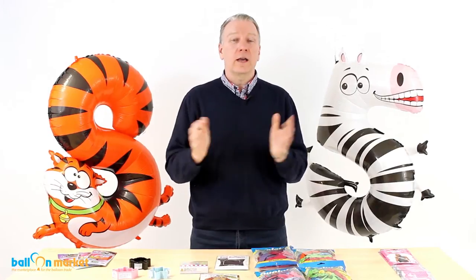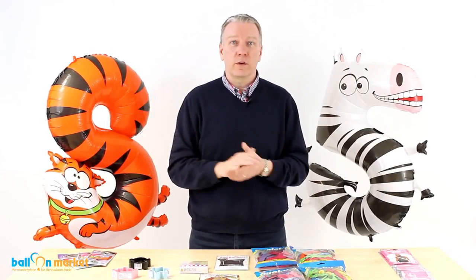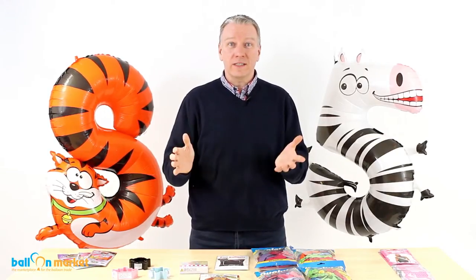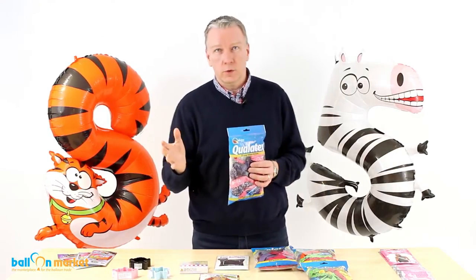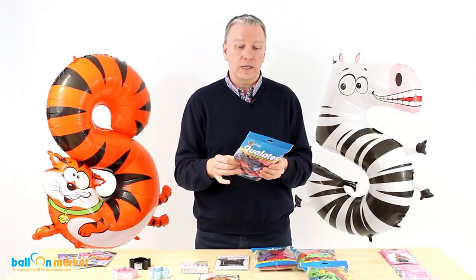Hello, Greg from Balloon Market here. Welcome to this episode of BMTV. So last time I'd been up to the spring fair and I talked about a few of the new products that we had coming in. I'm happy to say some of them are here already. So to start with, we've got the Qualitex licensed latex balloons.